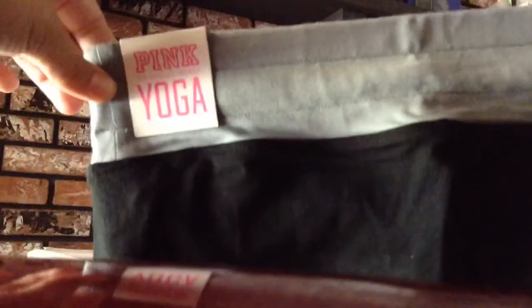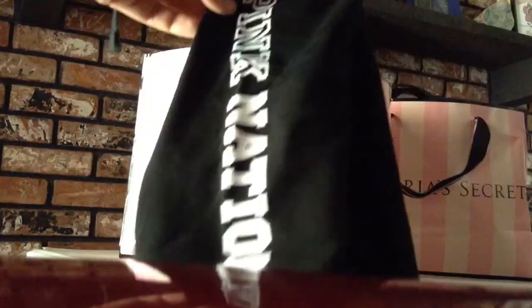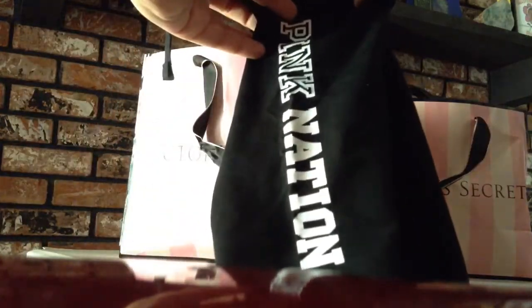And the yoga pants say pink nation, and then on the side they also say pink nation. These were $20.00.